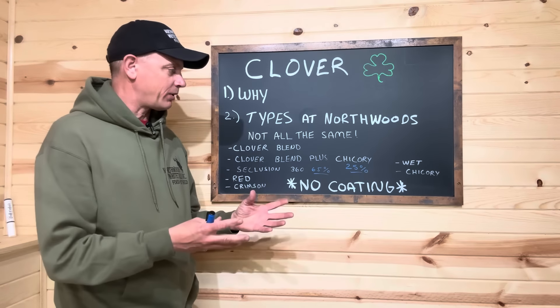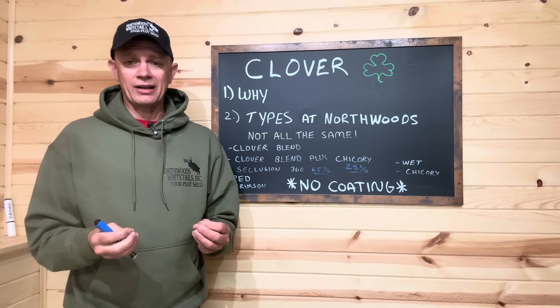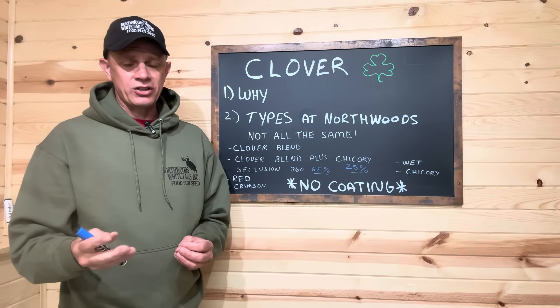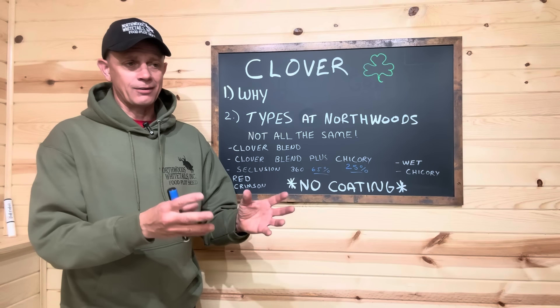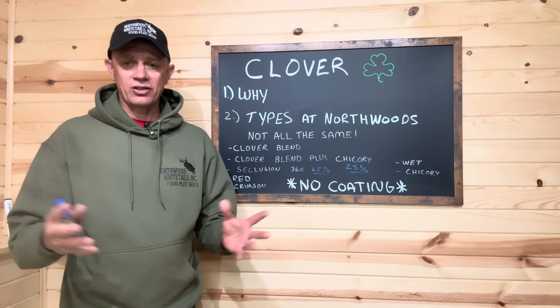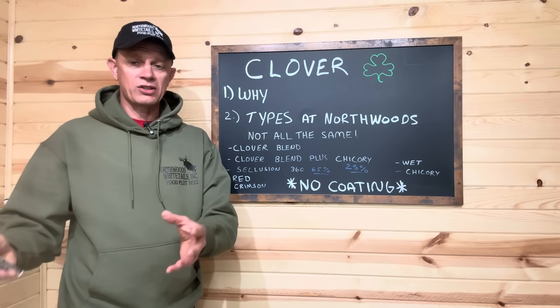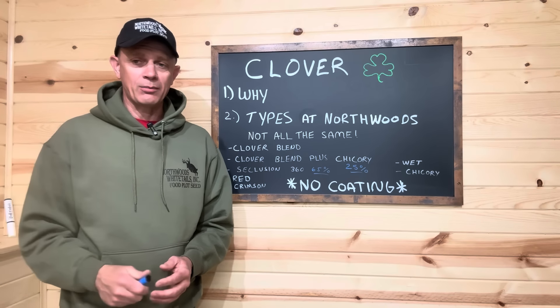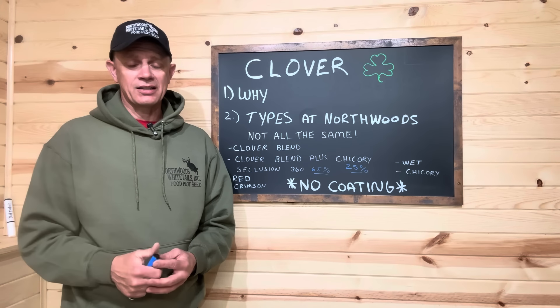We really like the Seclusion 360 in hunting plots because of the high percentage of chicory and clover in it. And we like the clover blend plus chicory, or even just the straight clover blend, on the main destination feed fields. With the regeneration, you can go in in late August, early September, and then just stay out of there. We can put it in our remote hunting plots — as long as it gets sun and it's got decent soil — and then just forget about it for a month before you want to go hunt.